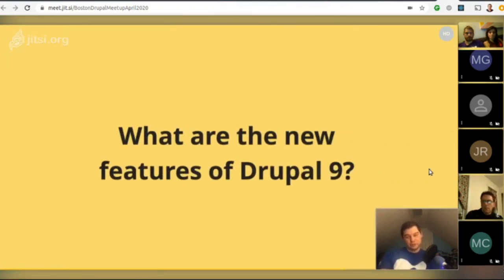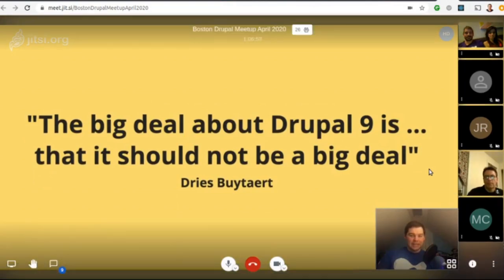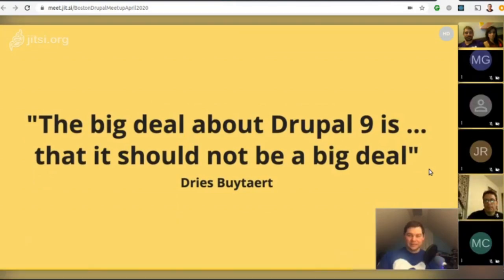Let's talk about some of the new features in Drupal 9. We said earlier there are no new features in Drupal 9.0, and that's true, but Drupal 9.1 onwards will continue to introduce new features and stabilize existing experimental modules. The big deal about Drupal 9 is that it should not be a big deal — the easy upgrade path is the greatest new feature. But shiny new features are coming too.